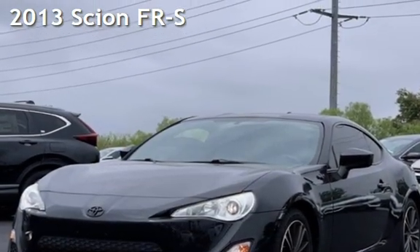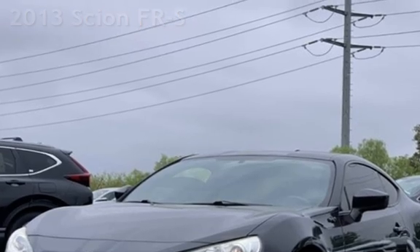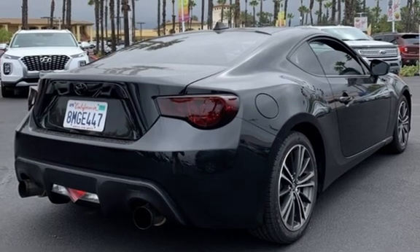Presenting a pre-owned 2013 Scion FR-S. This two-door coupe has a four-cylinder, 2.0-liter H4 engine, with rear-wheel drive and an automatic transmission.